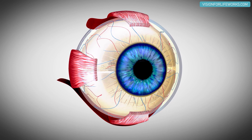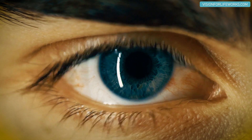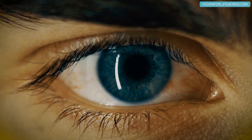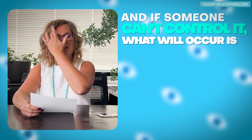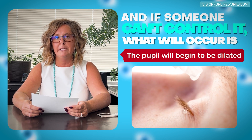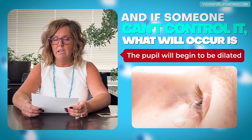Blocking acetylcholine stops voluntary muscle movement within the eye — the muscles that allow a person to focus, control pupil size, and adjust between bright and dark settings. If someone can't control that any longer, the pupil will become dilated. If you use atropine over the course of many days in one eye and that eye is dilated and cannot focus, then that eye is not really able to see clearly.